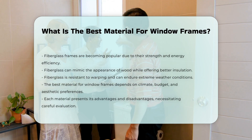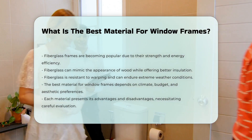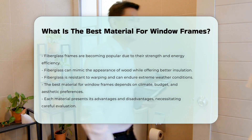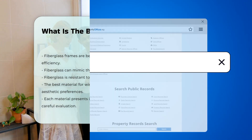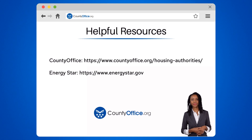Each material has its advantages and disadvantages, making it essential to evaluate them carefully. To learn more, check out these links, which you can click in the description below.